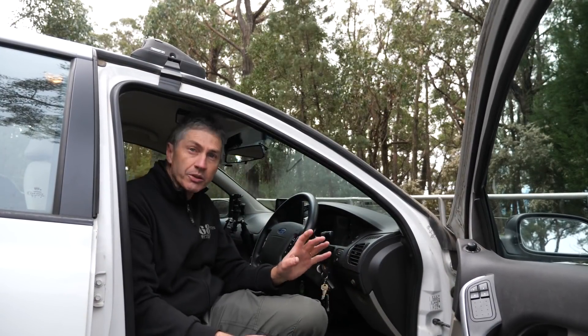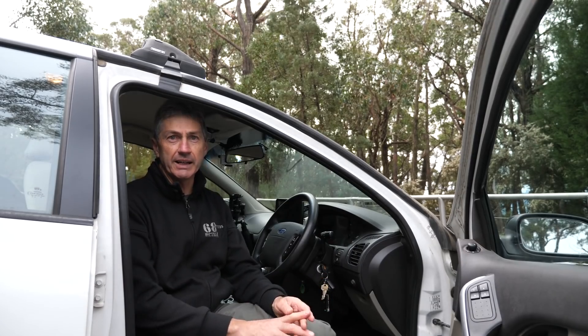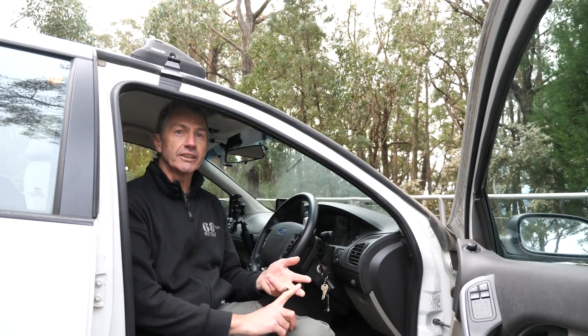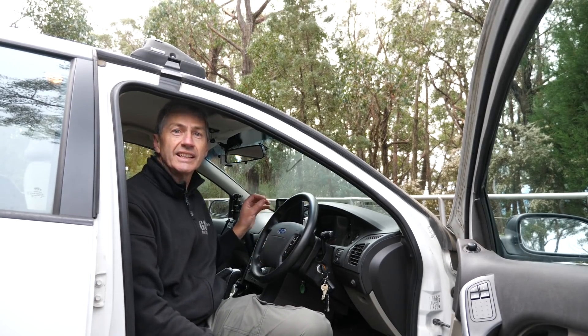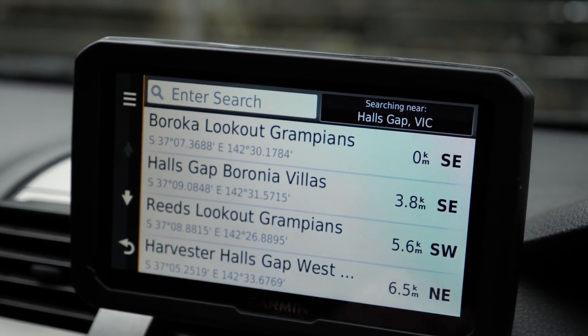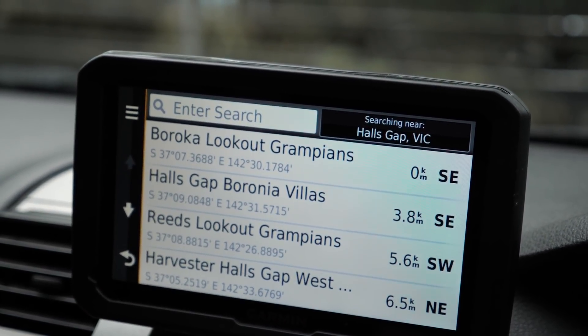I always set my locations during the daylight hours into my GPS in the car. To me it's a no-brainer. If you've been there already during the daylight hours, it's so easy to mark it in your GPS so you can come back at night time. I've got so many of these things marked and it's just a piece of cake — even if it's months later, I know exactly where to go back to.